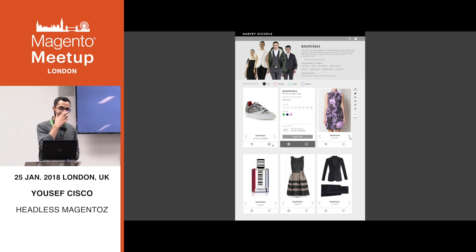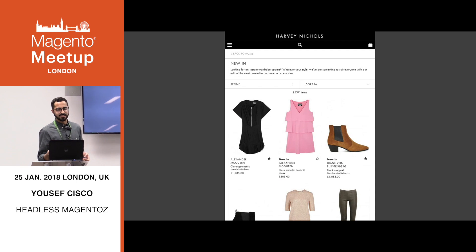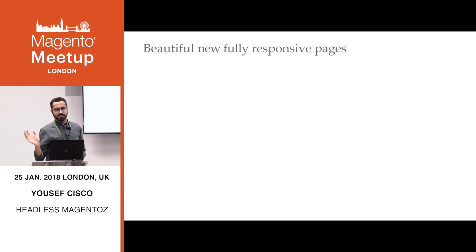We started building the project really optimistically. Based on the designs, we just said to the product team: design the left-hand navigation, that's kind of all we need. But they came back with a fully responsive redesign, which is the best thing ever — but we had these beautiful new fully responsive designs halfway through the build. So we had to scrap most of the frontend work we'd done and rework it.